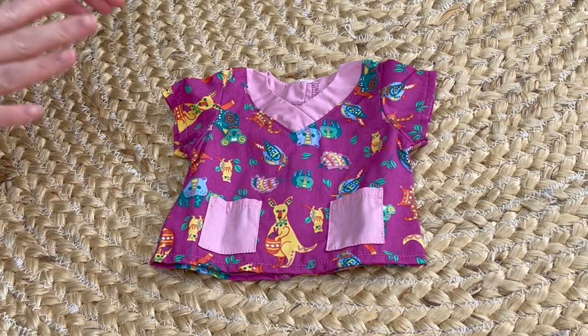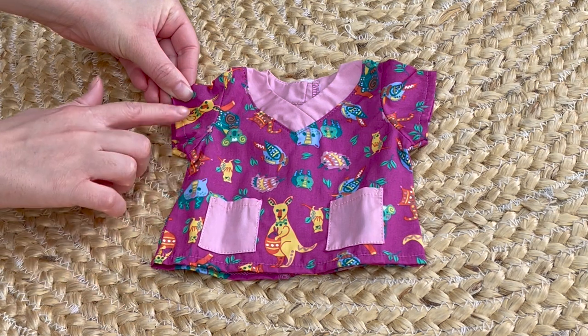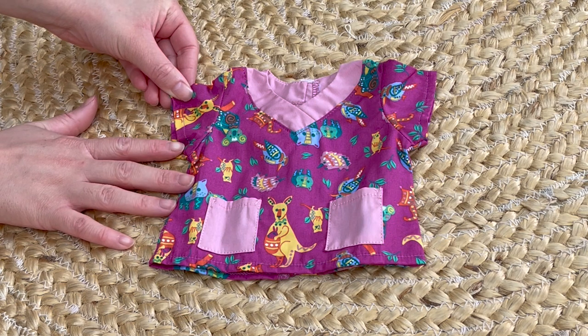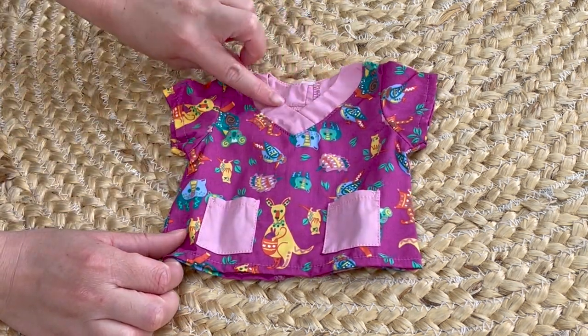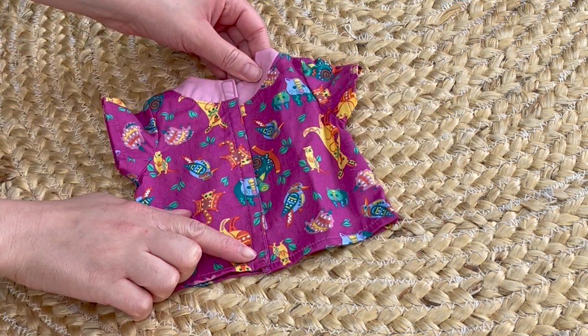The first item is the scrubs top and it's themed to Australian animals. There are different styles — there's a koala, kangaroo, wombat, and a kookaburra as well. There are pockets at the front — a total of two — and we also have the lighter purple on the top of the scrubs top. If we take a look at the back there's velcro.